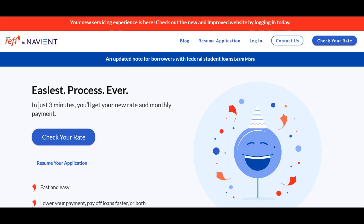Navirify is a financial platform that offers student loan refinancing solutions, and my experience with their services has unveiled several notable aspects.